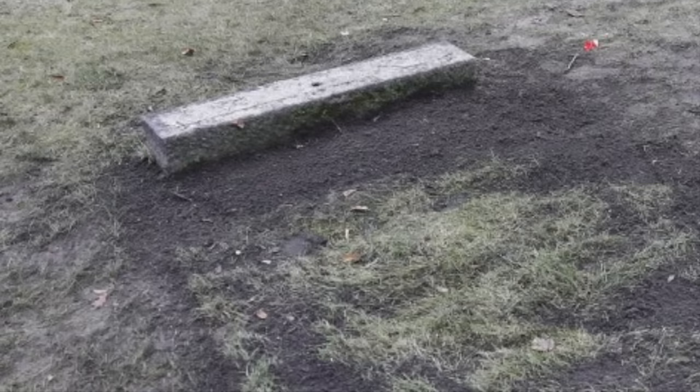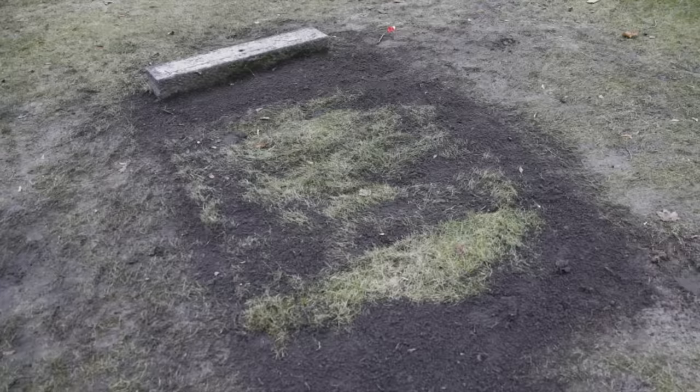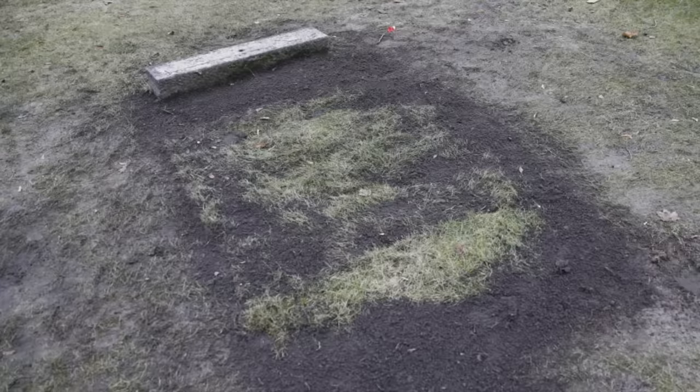And in a final peculiar twist to this story, Heydrich hit the news again recently, and not because of his old car. His unmarked grave in a Berlin cemetery was recently partially dug up by a person or persons unknown, though his bones were undisturbed.